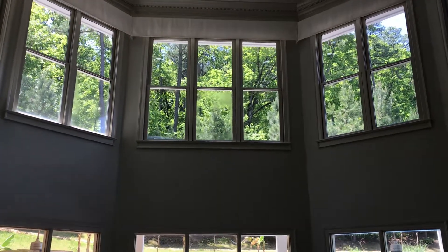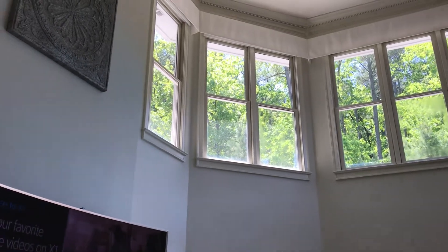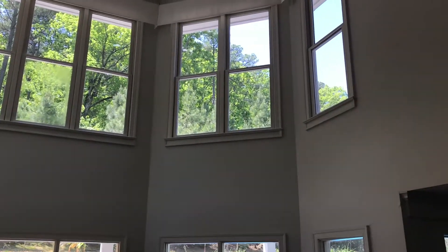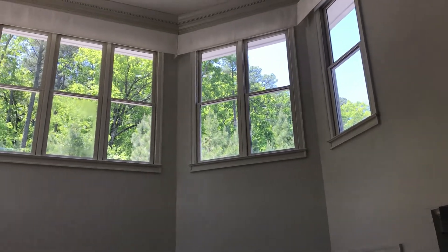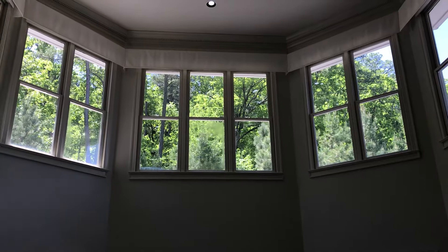Here we are at another Made in the Shade Minute. These are some custom valances that we had installed, and we put in some roller shades from Graeber, and they're all motorized. So we're going to start in 3, 2, 1...